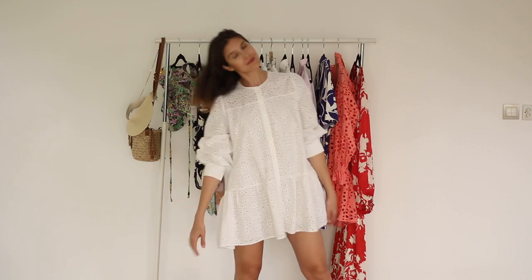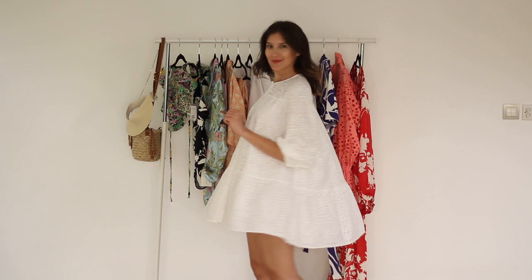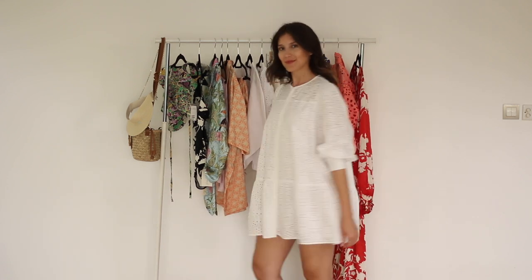This is another dress from Zara and it's a very romantic piece as well. It's a broderie dress — it has puffy sleeves and it buttons down in the front. I love it because it's very fresh, very playful, but very feminine.